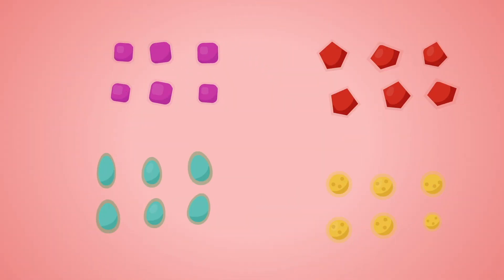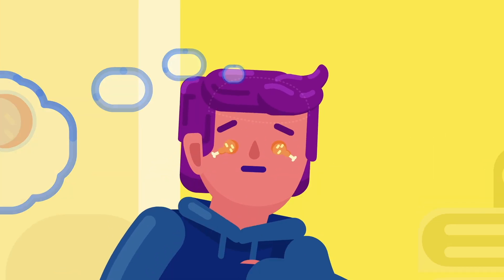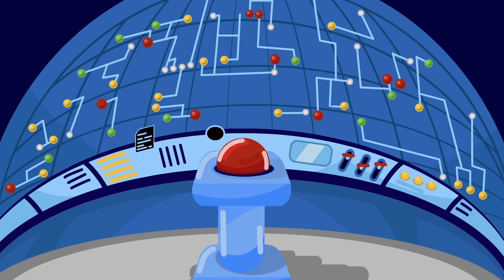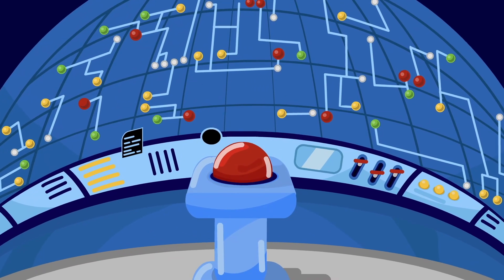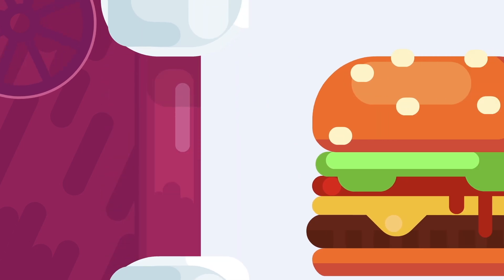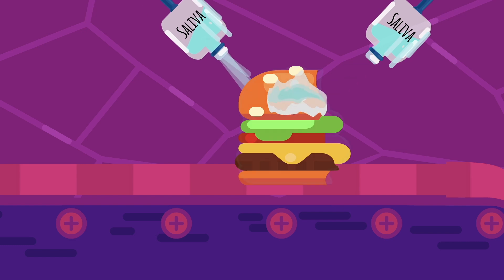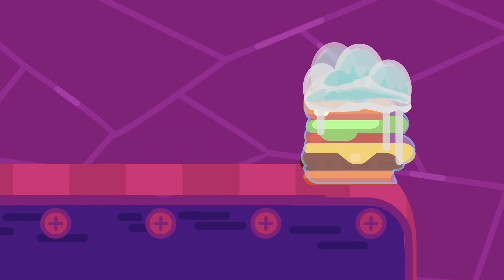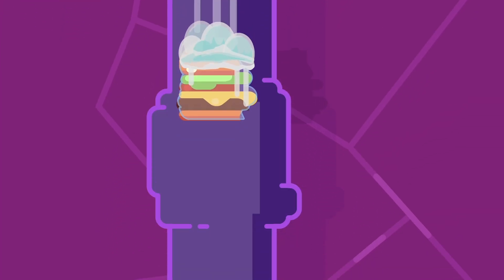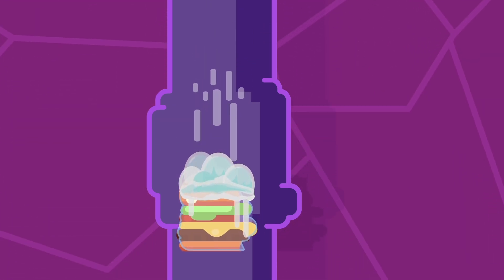The role of the stomach is to transform the food we eat into a form where nutrients can be easily absorbed through the small intestine. When we smell or think about food, it's as if our brain switches on the machines in our stomach factory. From the moment food enters our mouth, it starts being processed by our teeth and saliva — these are the first steps that prepare food to be sent to the stomach.